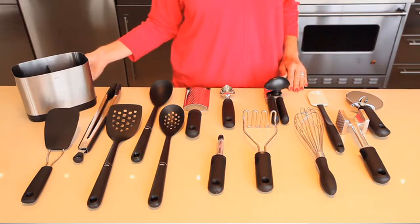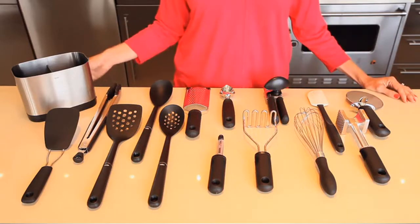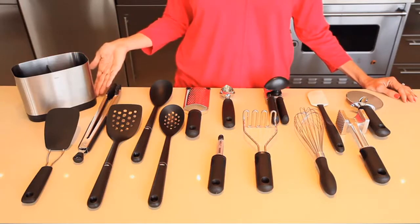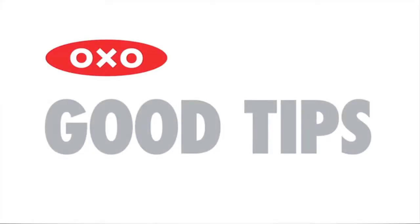All of the tools include non-slip handles. The nylon tools are heat resistant up to 400 degrees, and the spatula is safe up to 600 degrees. The set also includes a large capacity stainless steel utensil holder with a removable drip tray. A good tip: the center wall on the utensil holder helps to keep even a few tools upright.